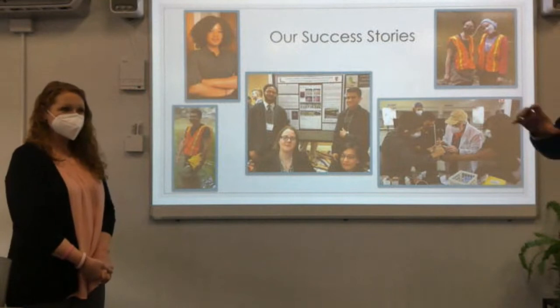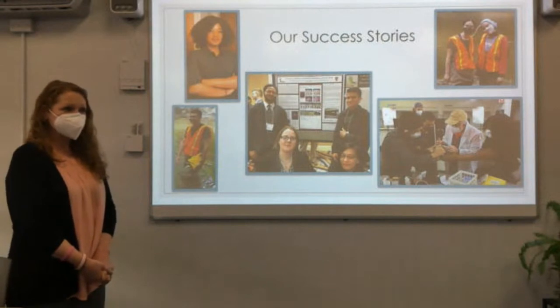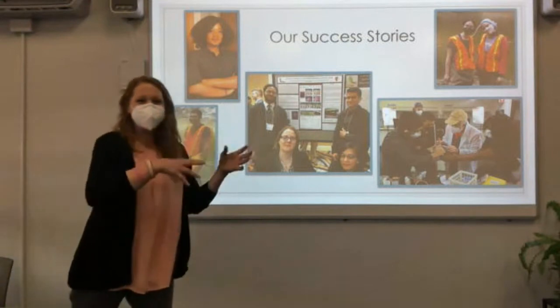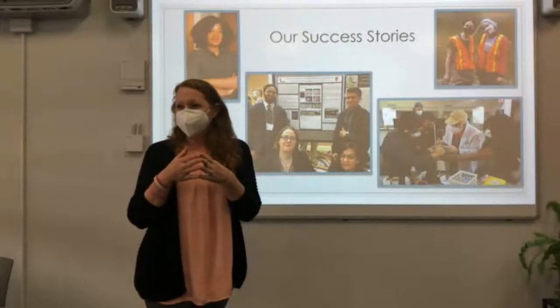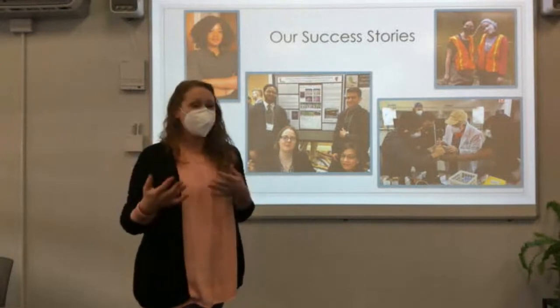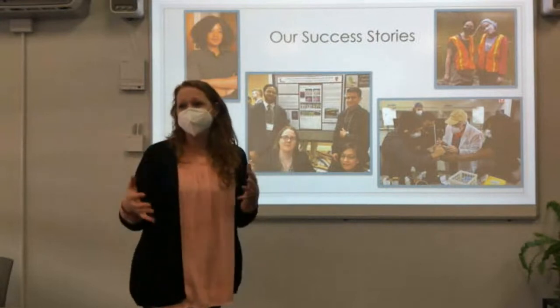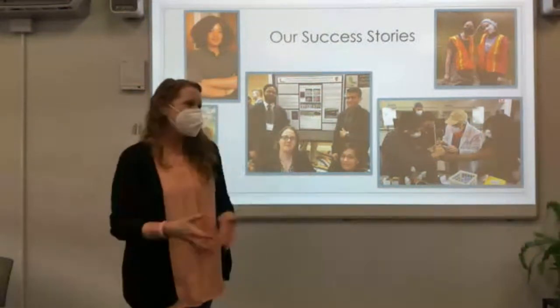These students are really going on and being successful — not only because they were already good students, but it really gave them that leg up to get into these good schools and get those scholarships. One of the greatest things about these types of projects is that they almost instantly become interdisciplinary. They provide opportunities to work together across disciplines, and for students to see how research is multifaceted and to get an idea of the contributions different fields can make for a broader research problem.